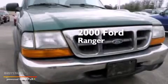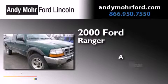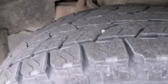This is a 2000 Ford Ranger. All of the following features are included.